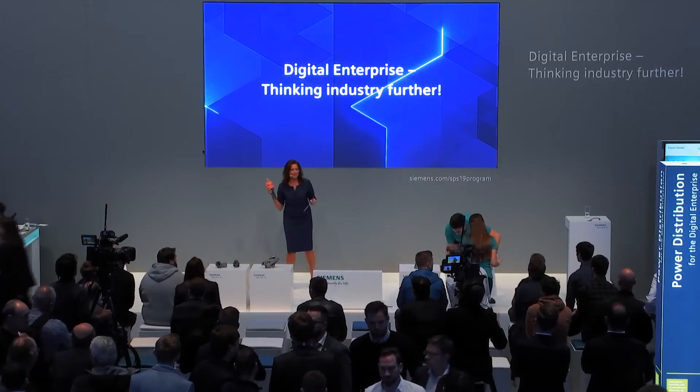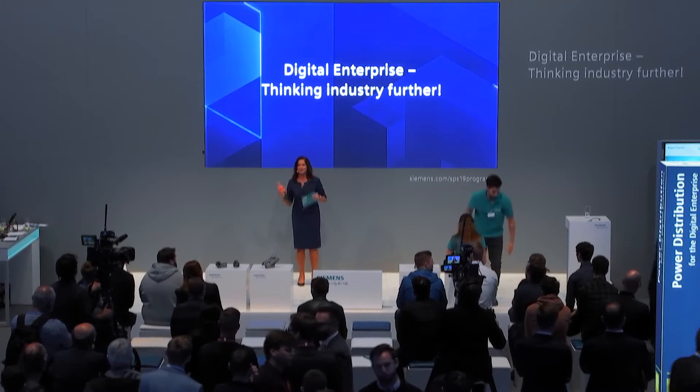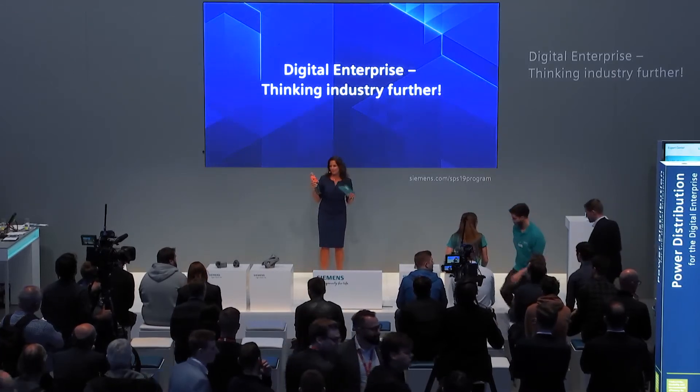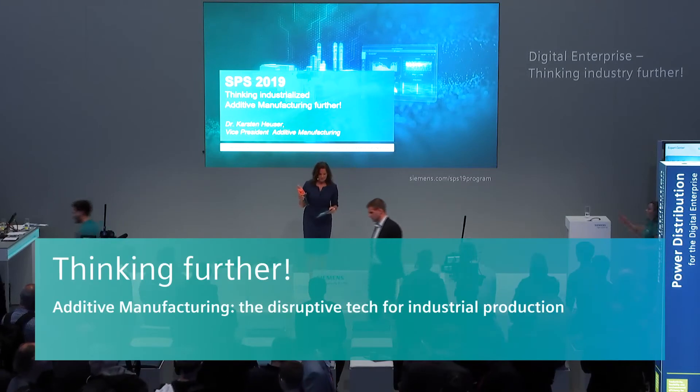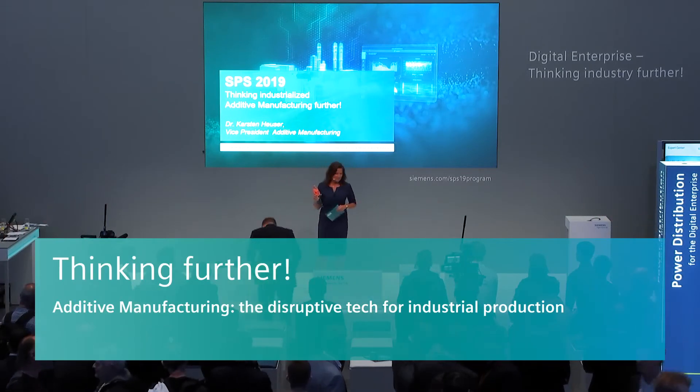And this has a story. Two and a half years ago, we were at Hannover Messe, and we showed the topic of additive manufacturing as such for the first time, really big time, with partners. And one of those colleagues who've been there literally from the beginning with Siemens working on that topic is here for the next presentation.